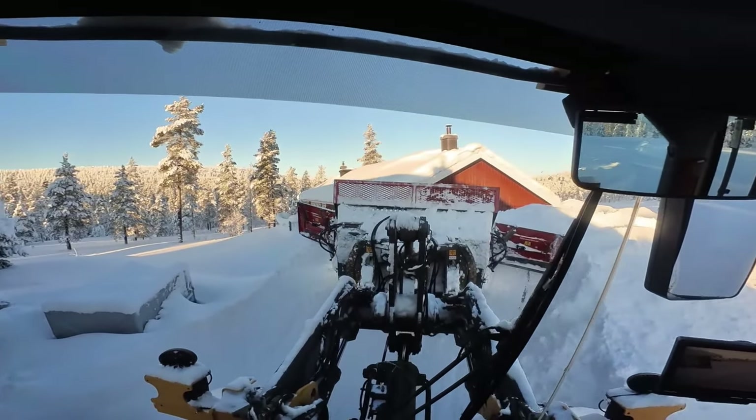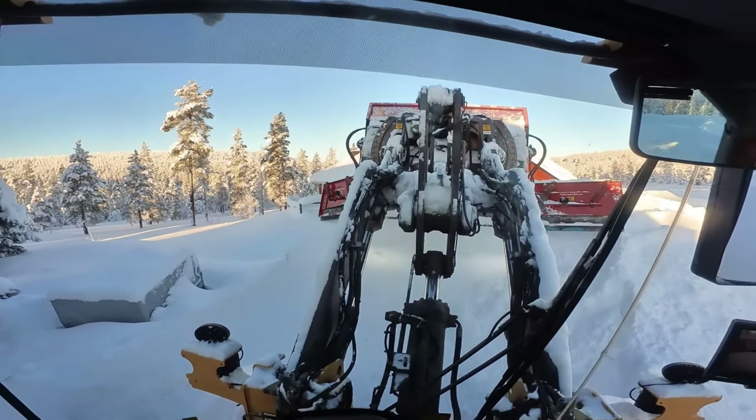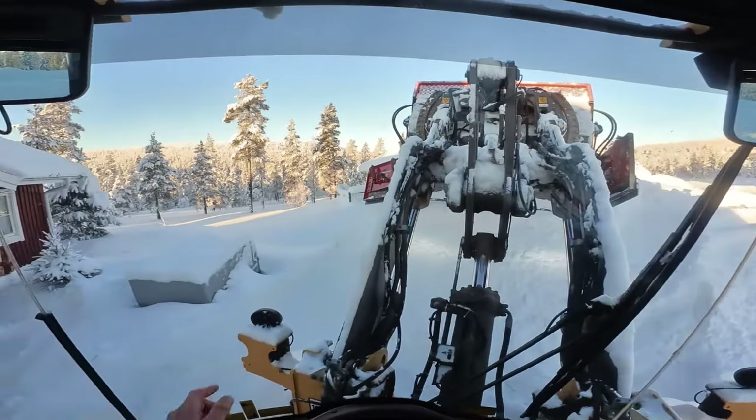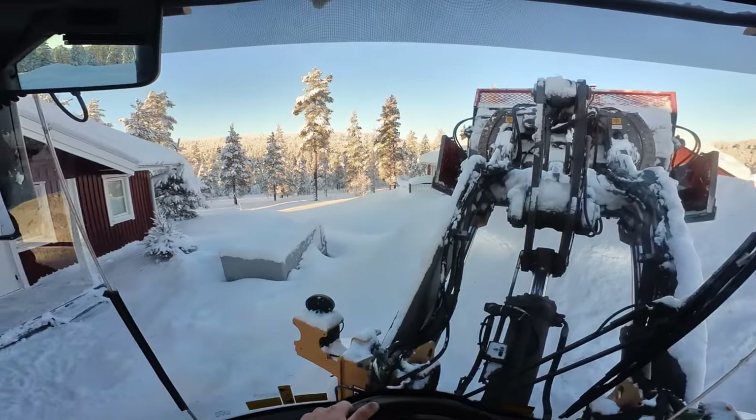I'm currently trying to build a ramp onto the roof of this next house - I'm kidding. We usually put the pole there, but somebody's left their trailer in the way.